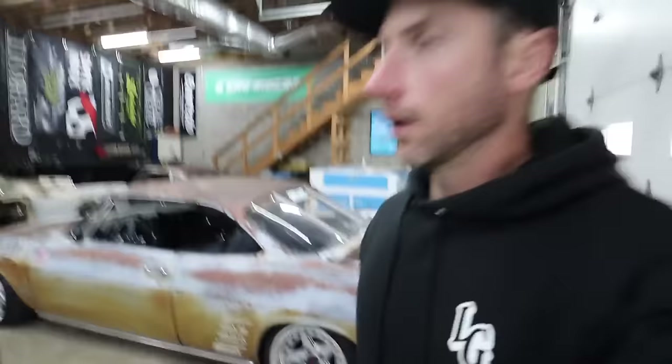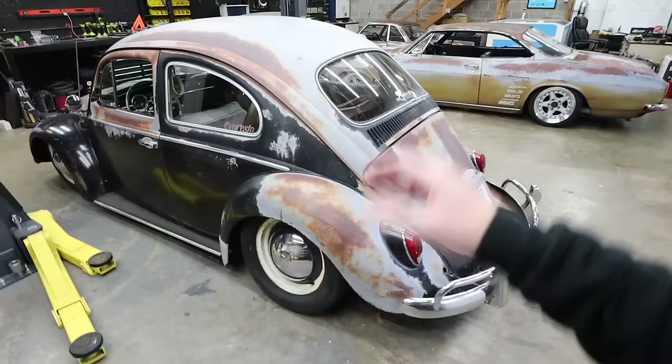Most of this episode is going to be talking about the '64 Beetle, if you haven't seen the whole series leading up to this point of what we've done to this car. While we do that, I'm going to run some errands and I think I'm going to take the Beetle, so we'll drive it for a little bit today.